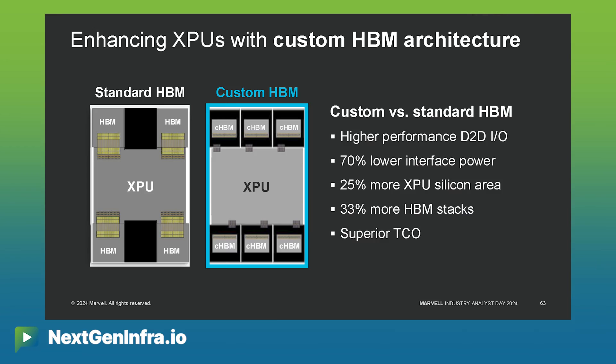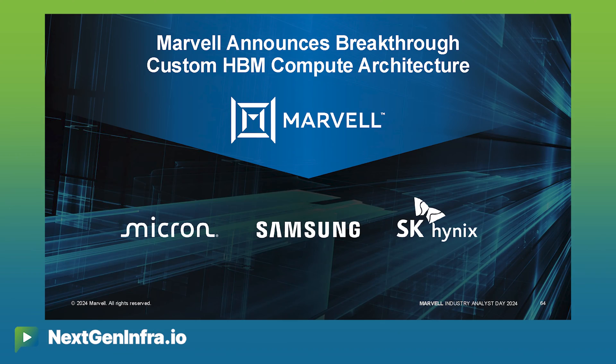We were so pleased today to announce for the first time a partnership with all the major HBM providers — Micron, Samsung, and SK Hynix — to deliver this new custom HBM architecture to the market.